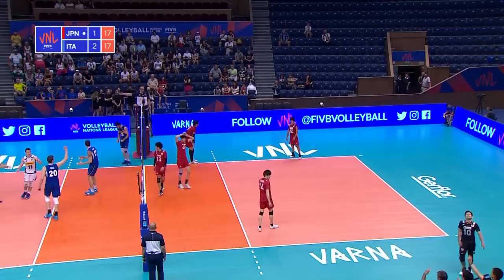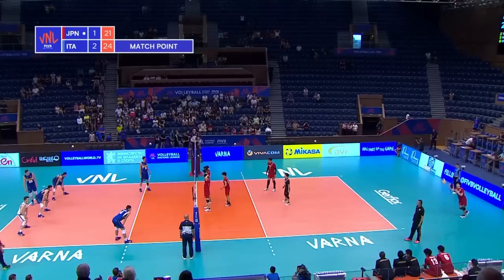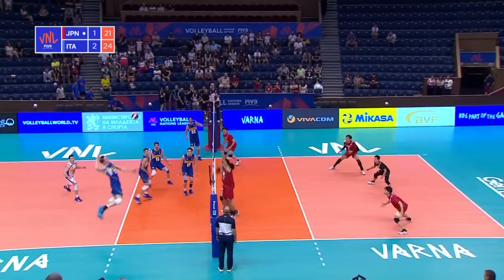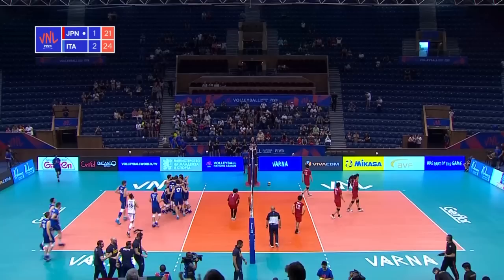He tried to use every centimetre of the court. He was the youngest player ever to hit 30 points in a match against Argentina last year — he's only 18. Eugene Ishida, we'll be seeing more of him this weekend in Varna, though he hasn't featured much today. Off the top of the block, Nelly nearly able to win it there — the block back — and Italy fittingly win with a block. They've defeated the Japanese.